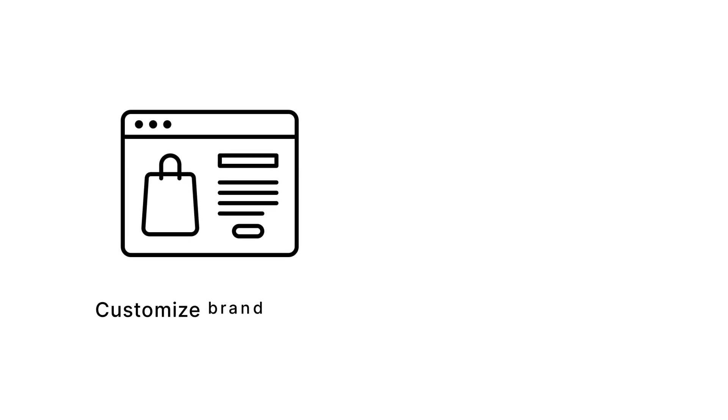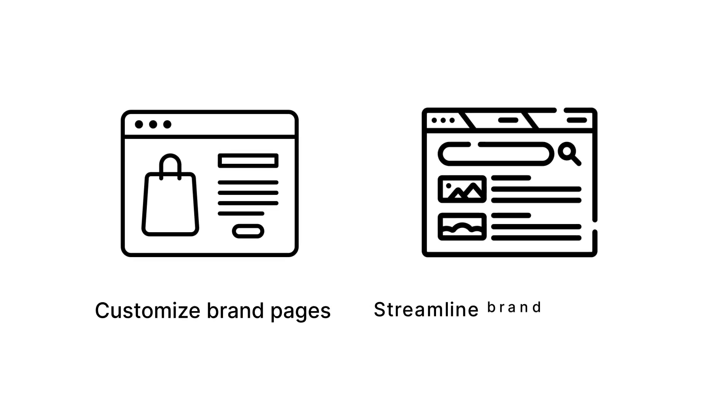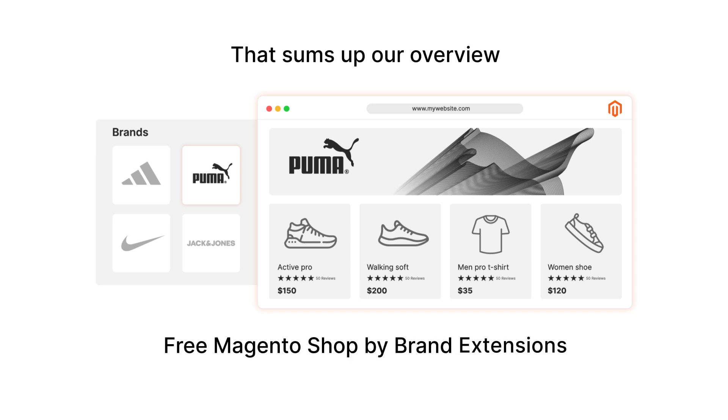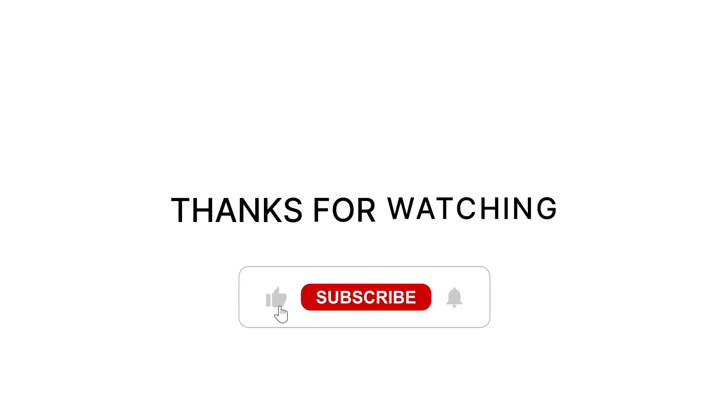Whether you're looking to customize brand pages or streamline brand navigation, incorporating a Shop by Brand extension into your Magento store can be a great starting point. That sums up our overview of free Magento Shop by Brand extensions. Don't forget to like, subscribe, and share for more tips on optimizing your Magento store.